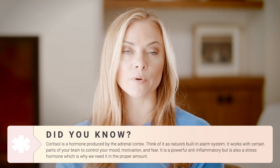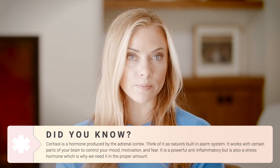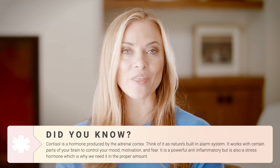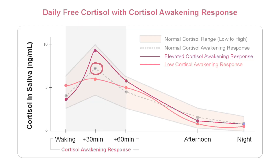We learned in part one of this series that cortisol is a hormone produced by the adrenal cortex. While it is a powerful anti-inflammatory, it's also a stress hormone, so we need it in the proper balance and in the right amount. We also want it in a very specific pattern throughout the day — rising slightly in the morning to help us wake up, continuously throughout the day to give us energy, and then dropping low at night so melatonin can come up and help us fall asleep.